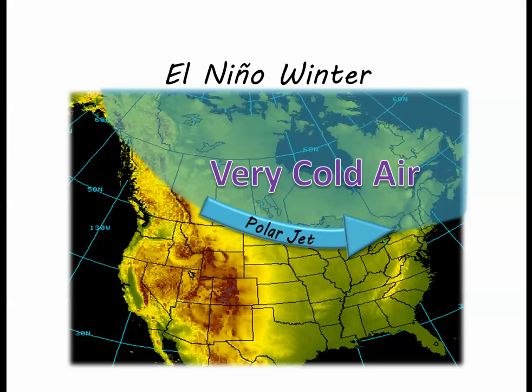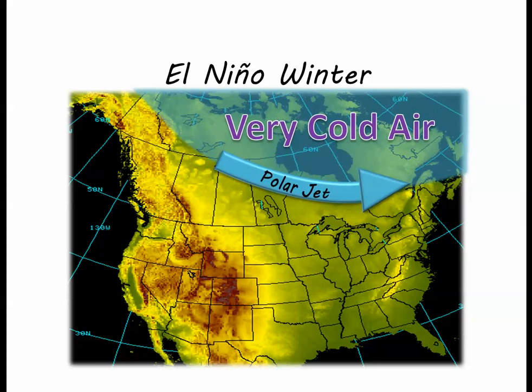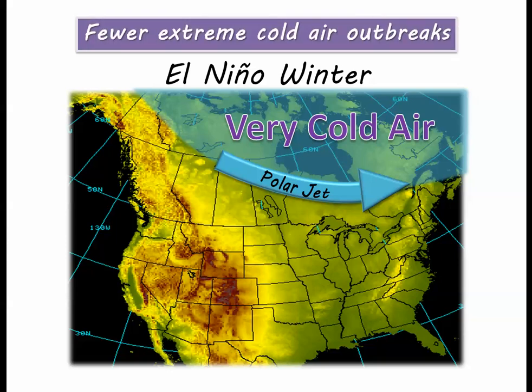However, during an El Niño winter, the polar jet dives south into the northern and central United States less often. So it does not mean a degree or two warmer each day, but instead this means fewer cold air outbreaks over North Dakota, meaning fewer days where the temperatures are well below zero.